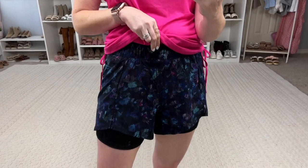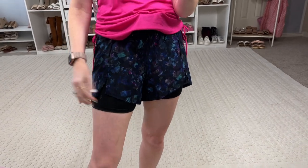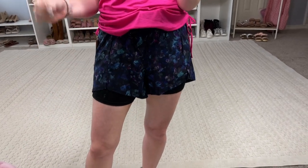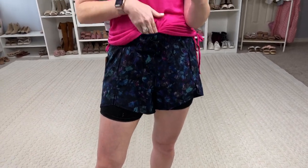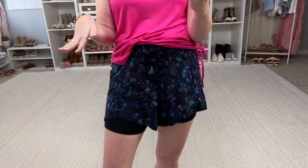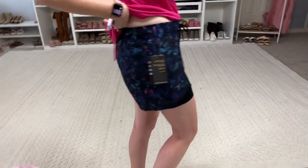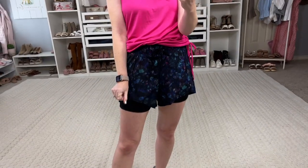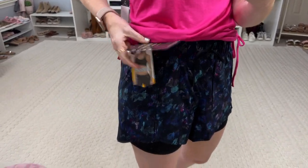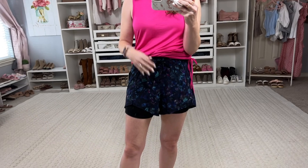I absolutely love these shorts — I love the dark colors and the loose fitting top layer, and then they have bike shorts with pockets underneath. These are my favorite kind of running shorts right now. I love that I have coolness on top and can wear it without a longer shirt. They're not too short, which I really like, and they're super comfortable. These are by Avia and I'm in a small — they fit true to size, possibly even a little big.